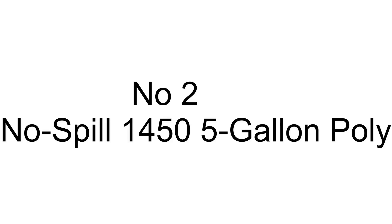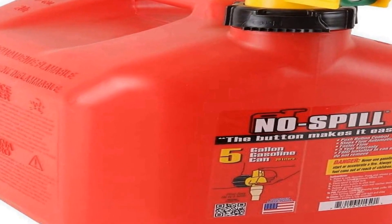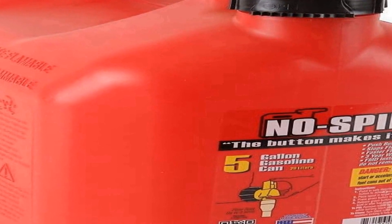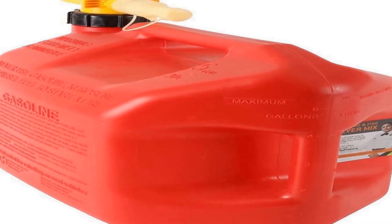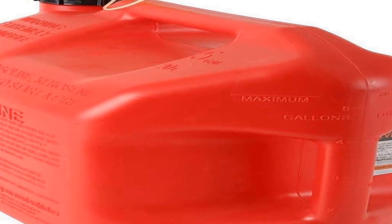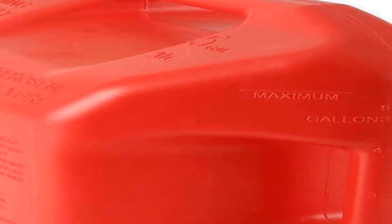Number two on the list is the No Spill 1450 5 gallon poly gas can in red — a practical and reliable solution for safely transporting and storing fuel. Designed with convenience and safety in mind, this product is compliant with the stringent regulations of the California Air Resources Board (CARB), meeting the environmental and safety standards required for gas cans used in California.